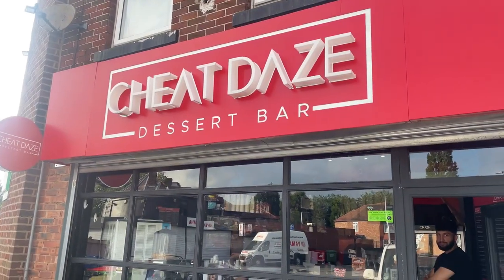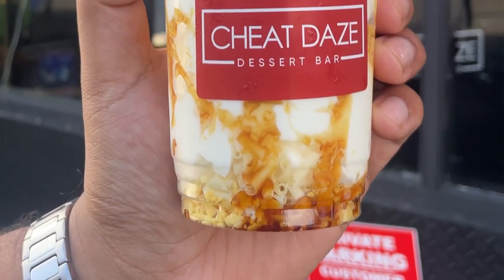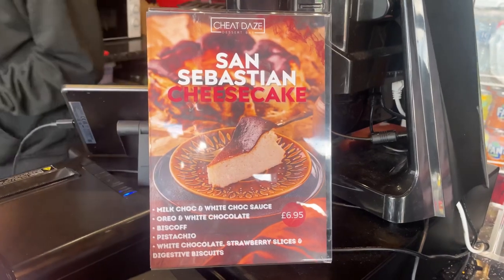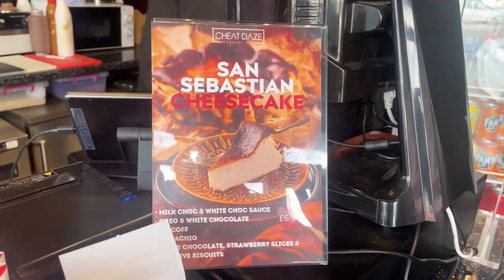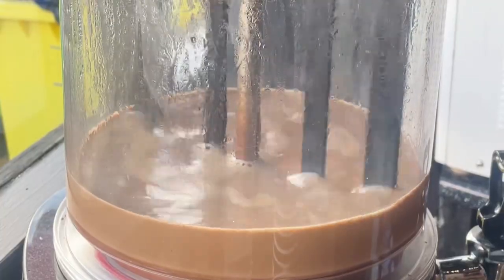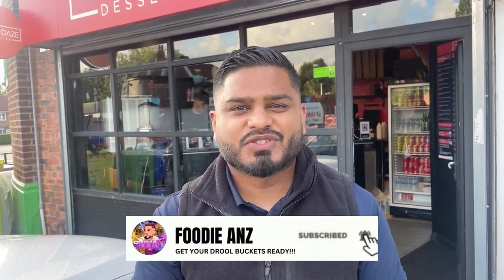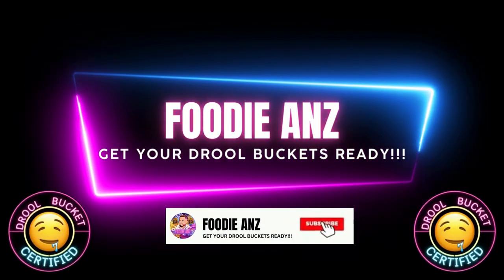That is my review for Cheap Days in the Kingsway area, Manchester. Pop down there if you want a smash-and-grab dessert or a late-night snack — they've got it all: waffle balls, brownie stacks, and great shakes. Unfortunately I didn't get to try the San Sebastian cheesecake but I'm definitely coming back — it's hot property from five o'clock and sells fast. If you like the video, make sure you subscribe and like, and inshallah I'll see you soon. Get your draw buckets ready — that is draw bucket certified!